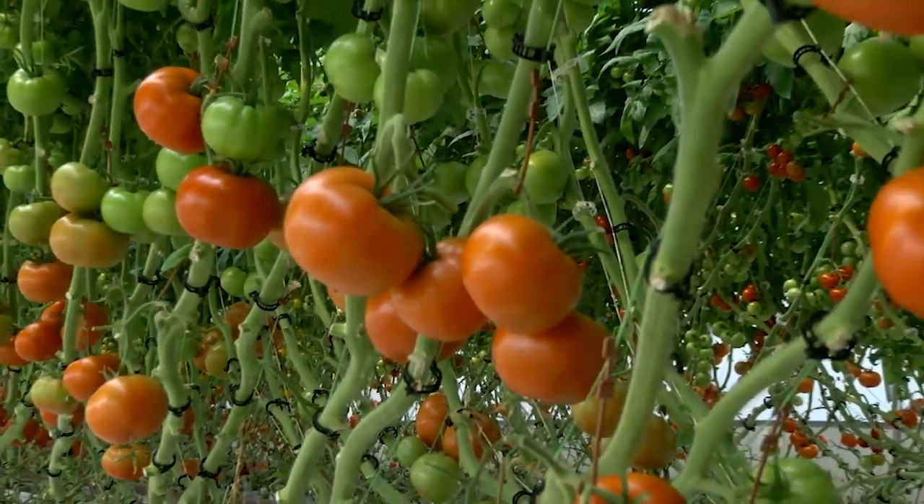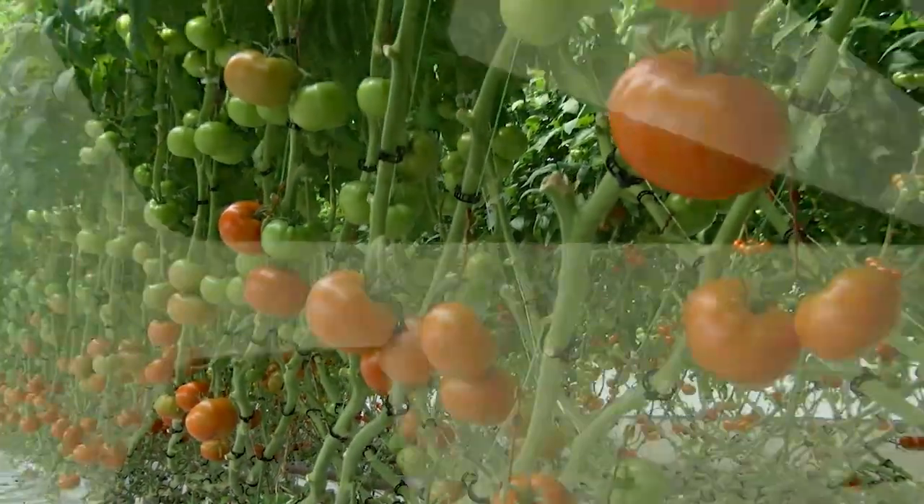At Park River, North Dakota, this is Katie Pinky for Ag Week. They also grow microgreens, which they supply to high-end restaurants. Thanks for watching Ag Week TV on YouTube. Make sure to like and subscribe — we put out new videos every Saturday.